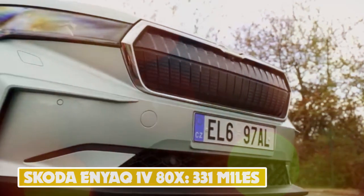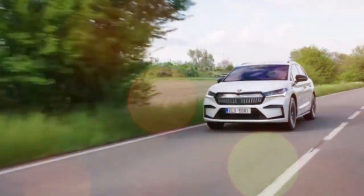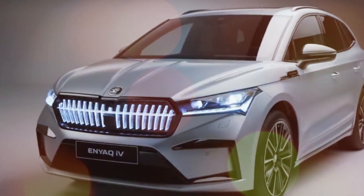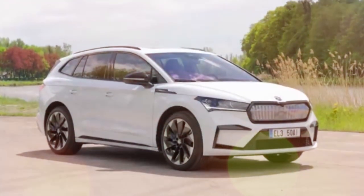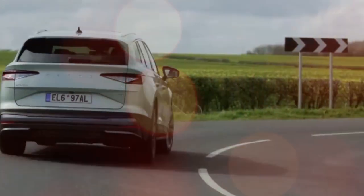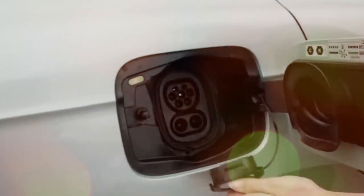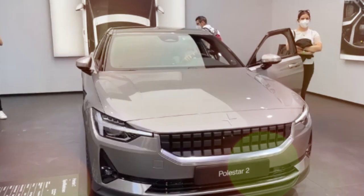Number 10: Skoda Enyaq iV 80X — 331 miles. Skoda's first purpose-built EV is available in three easy-to-understand flavors: 60, 80, and 80X. The Enyaq iV 60 has a 58 kilowatt-hour battery good for 253 miles. The 80-badged models have a 77 kilowatt-hour battery, with the former offering up to 331 miles and the performance-focused 80X — which adds an extra motor and all-wheel drive — up to 312 miles. It's plenty practical too, with three-abreast rear seating and a boot big enough for four-legged friends.